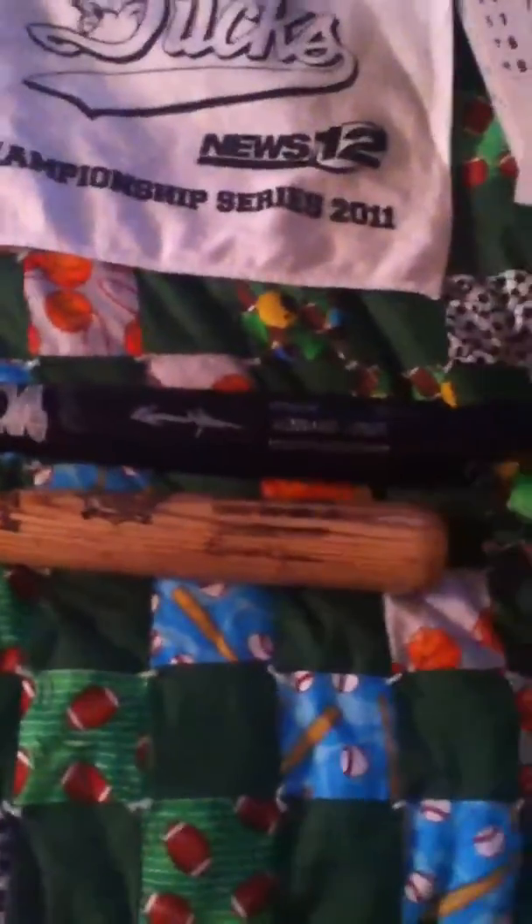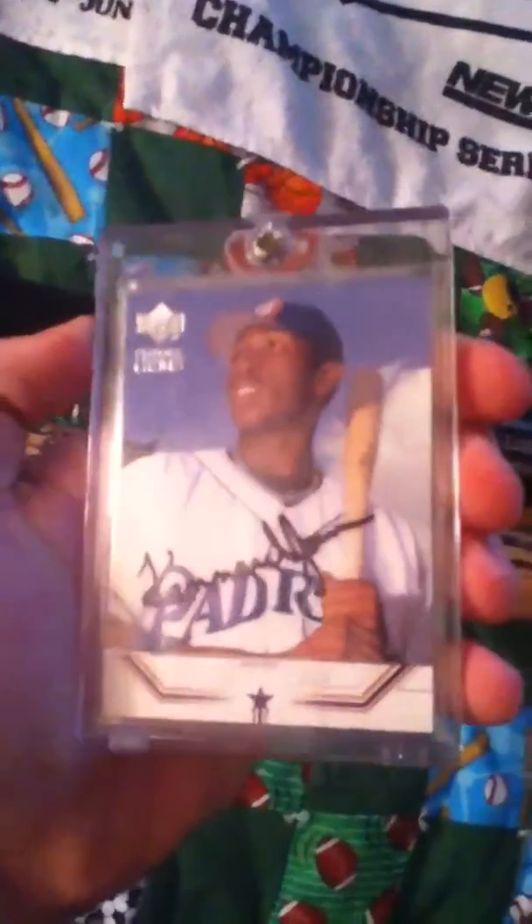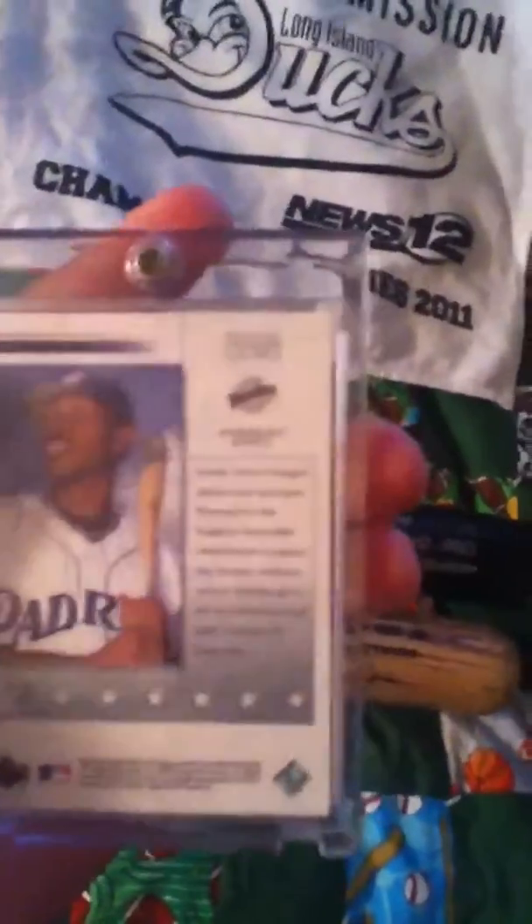Yo, what's going on? It's Hunts 24 with a Kennard Jones personal collection PC. Here we go — my favorite baseball player right now. He's on the Ducks but he was drafted by the Padres. Here's his rookie card — Future Gems. I got it signed this season. Pretty much mint condition — I'd rate it a nine out of ten. Mint condition. Cool card.